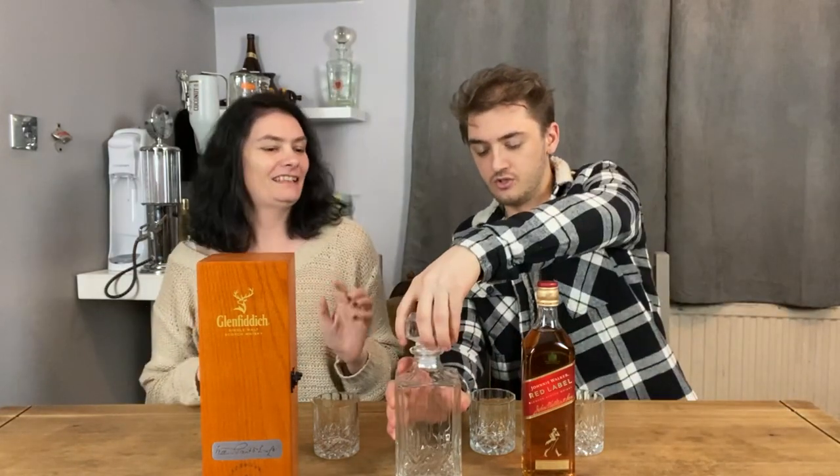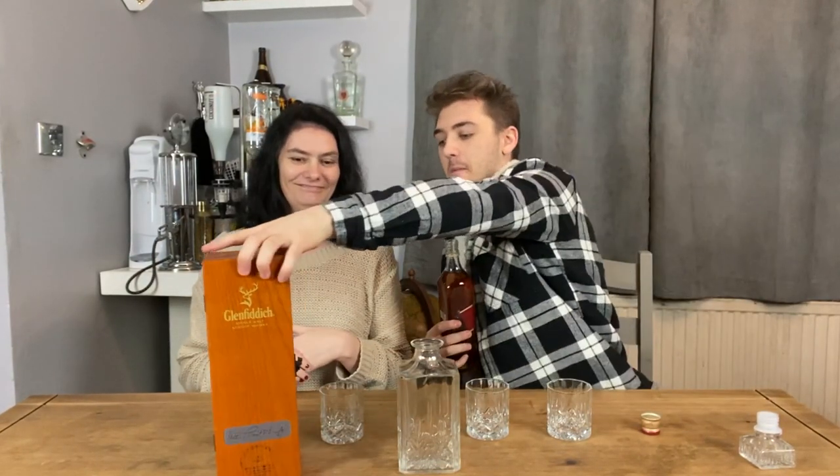Should we do that first and get it out of the way? When we open it, we'll take a smell first. It's Red Label by Johnnie Walker. Neither of us are actually whiskey drinkers, so we probably have a bad opinion about whiskey.